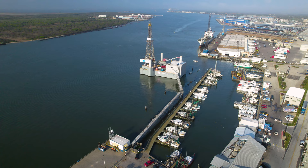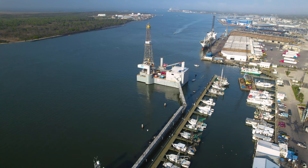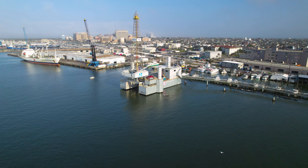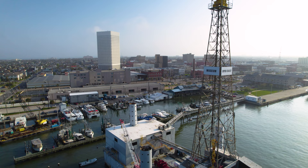We headed to the waterfront for our next stop, the Offshore Drilling Rig Museum. If there was going to be an oil rig museum anywhere, it's probably no surprise that it's here in Galveston. Galveston is home to the second largest oil refinery in the country, with the largest being only 70 miles away. There are also thousands of oil rigs off the coast of Texas, and one of them was this one — Ocean Star — which operated from 1969 to 1984.